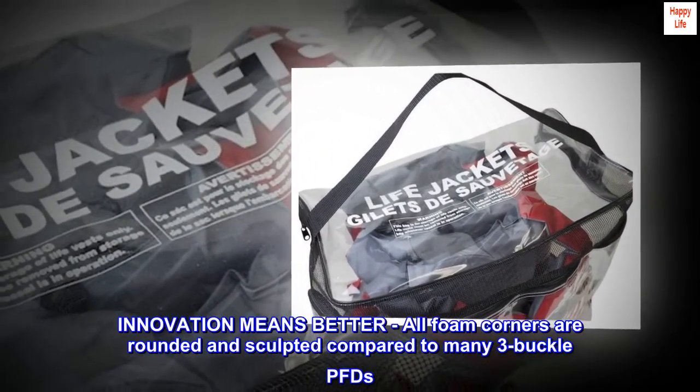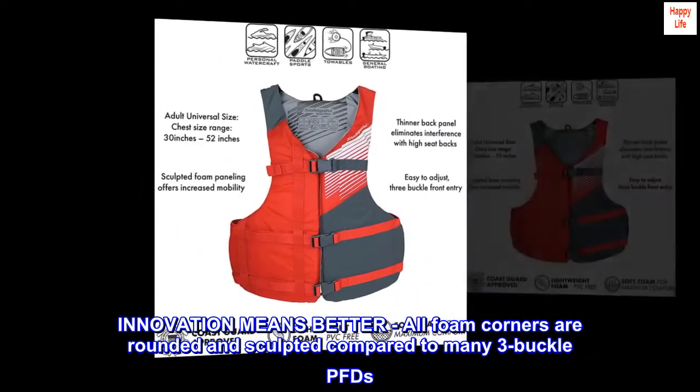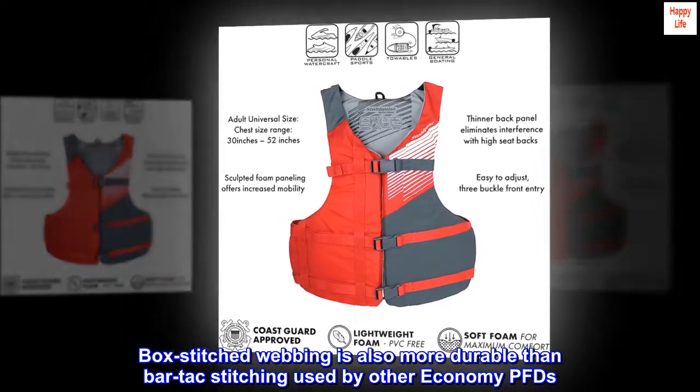Innovation means better. All foam corners are rounded and sculpted compared to many three-buckle PFDs. Box-stitched webbing is also more durable than bar-tack stitching used by other economy PFDs.